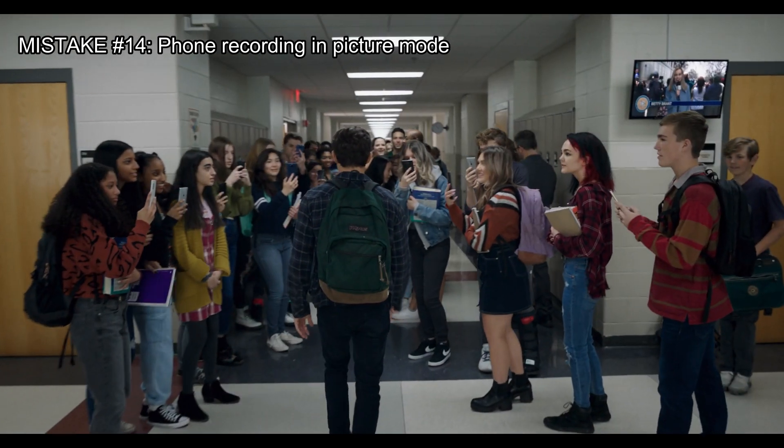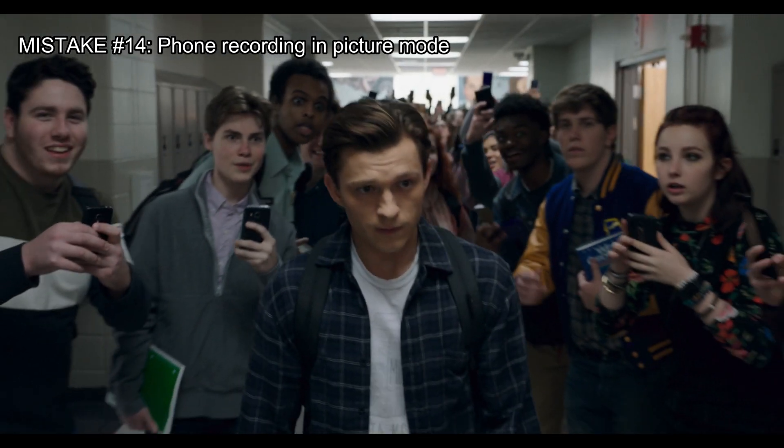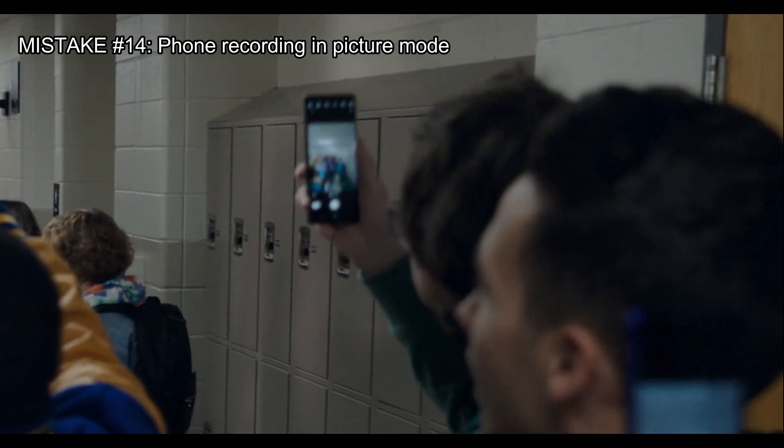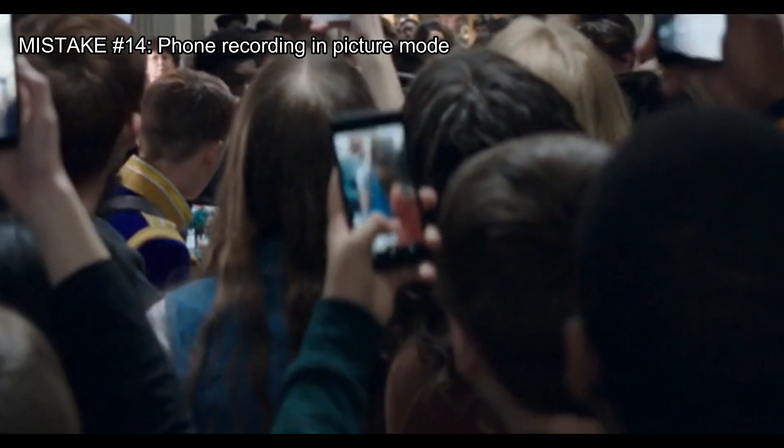Also, everyone at school appears to be filming Peter, but they are actually all in picture mode. None of them press to take the picture. This guy even accidentally takes a picture.